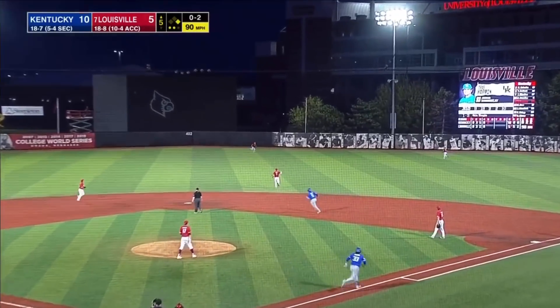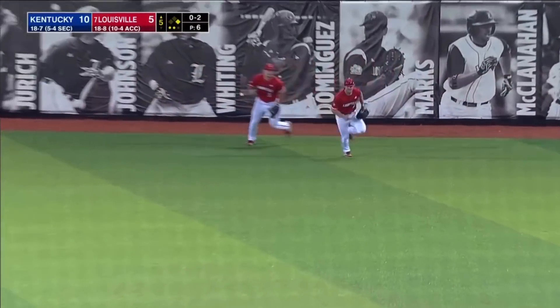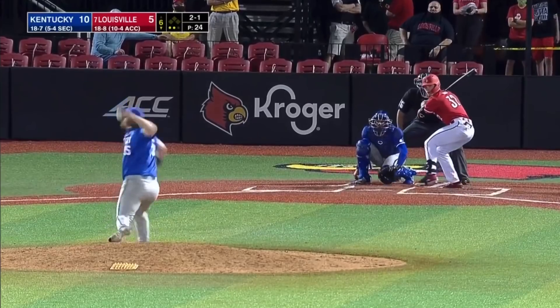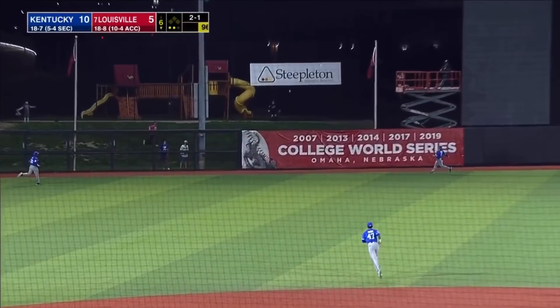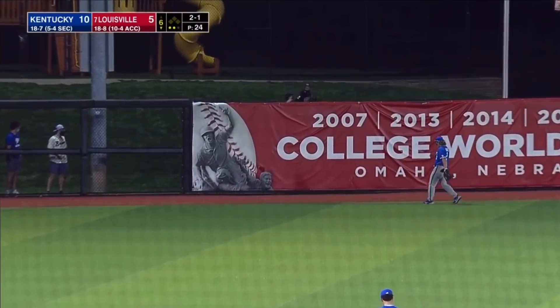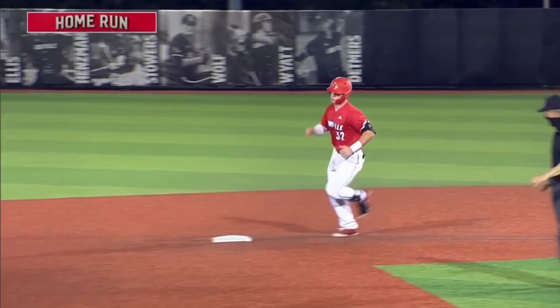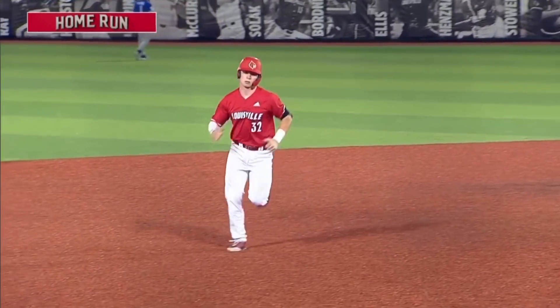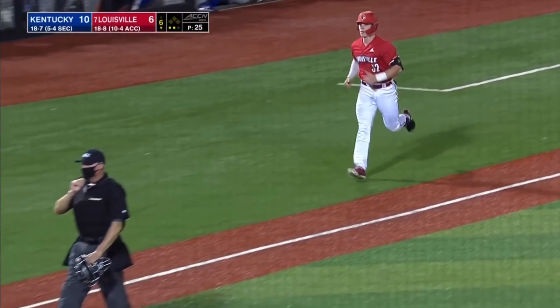Harmon sends this one into right center — Brown drifting over and makes the catch. Davis stings one, deep to left center field — gone! That got out of here in a hurry, his eighth home run of the season. And Louisville cuts the Kentucky lead to four.